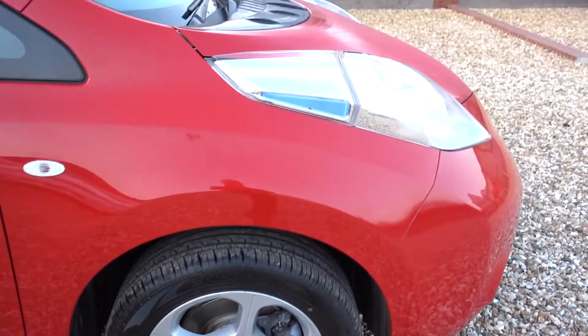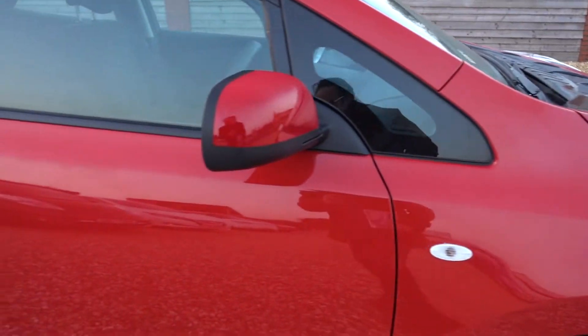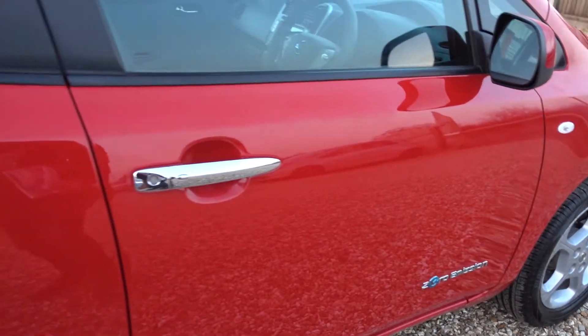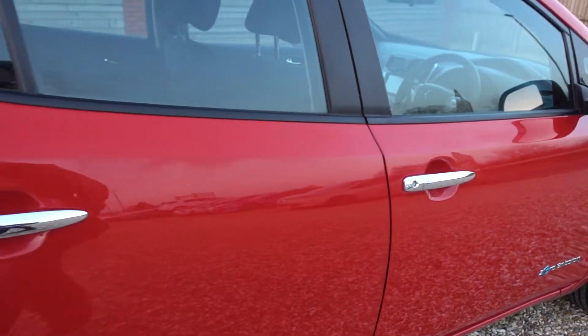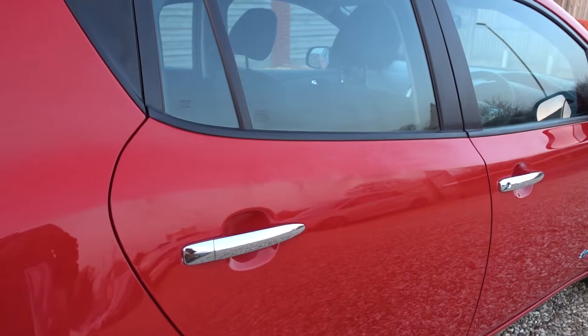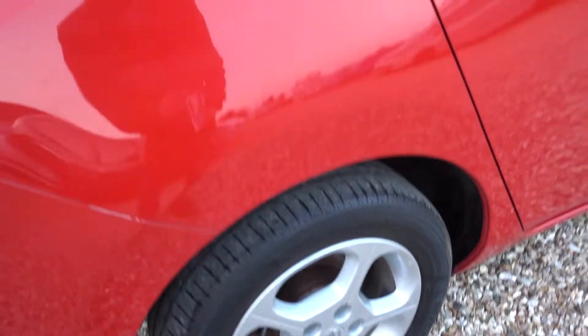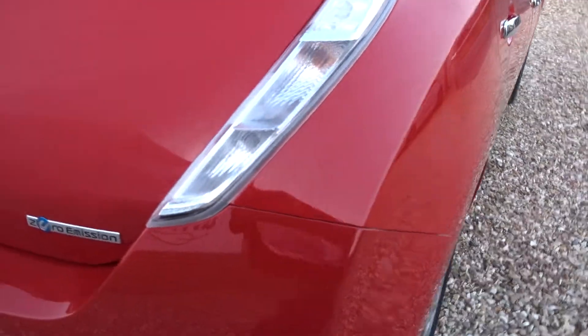The alloys seem okay — there are some very minor little marks but you don't really notice them on these red cars. Anything I find I will point out. Do excuse the condensation; I think the temperature has just dropped and there's a bit of moisture starting to freeze up on the car, which is what you can see there.